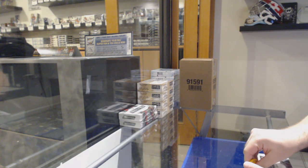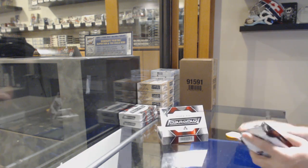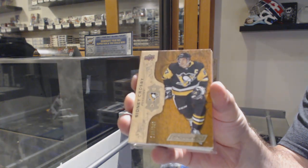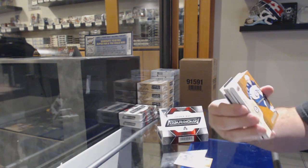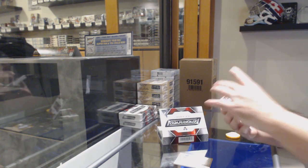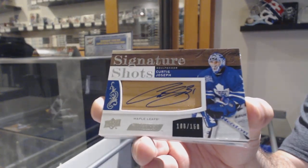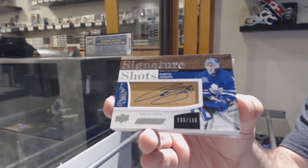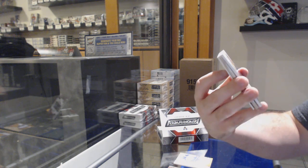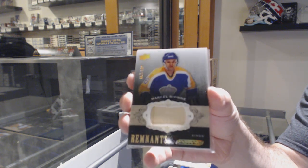Box number three. Remnants was definitely one of the nicer set designs — I loved it. Penguins /299, Sidney Crosby. For the Jets — Vasillevich /299. Another signature shots, number /150 for the Maple Leafs — Curtis Joseph. Signature shots /150, Cujo! We've got a remnant stick number /100 — Marcelle Dion.